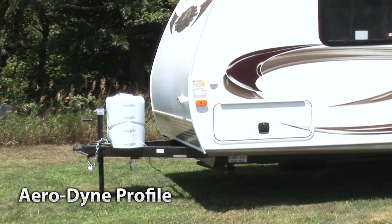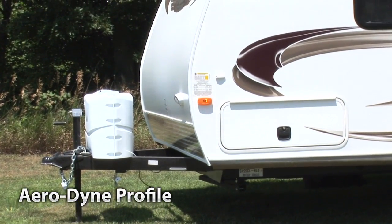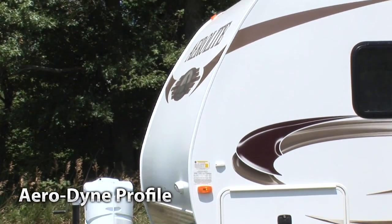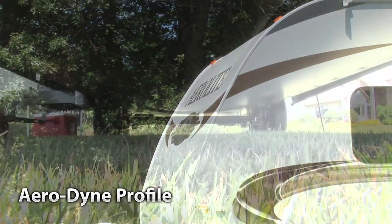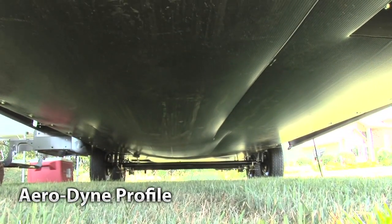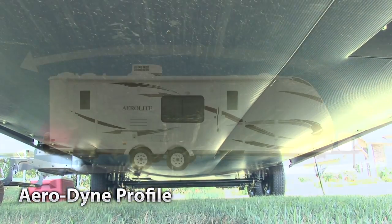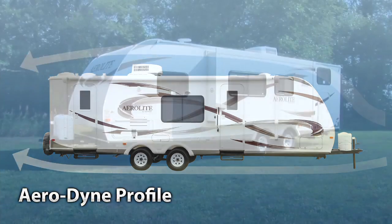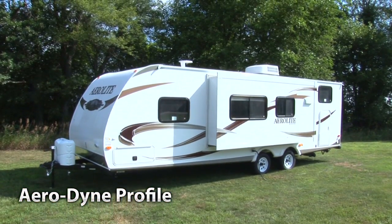Aerolite's new 2011 Aerodyne profile is designed for ultimate impact on fuel economy and better ride stability. The low profile plus the fully enclosed underbelly creates a smooth design that allows the wind to easily flow up, over, and under with minimal resistance. This is a crucial feature in modern ultralite travel trailer design. Plus, the look is great.